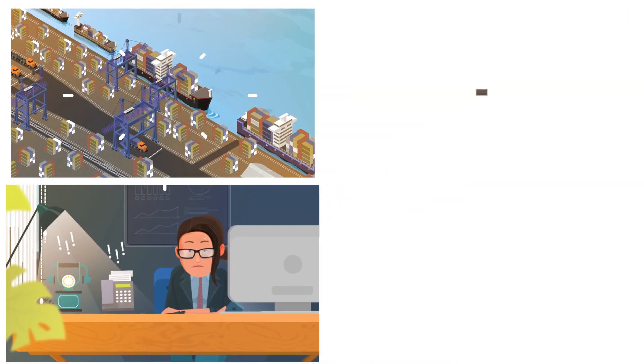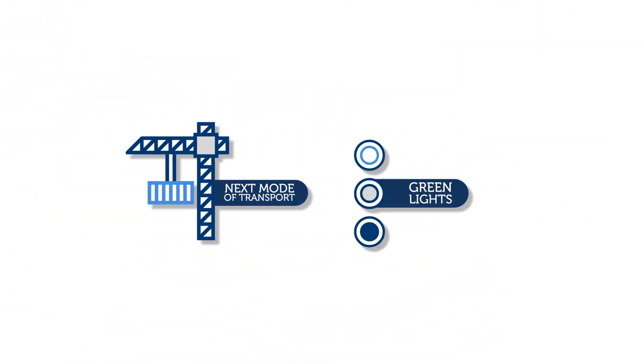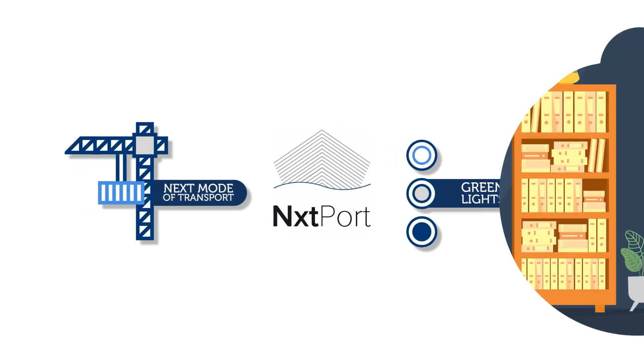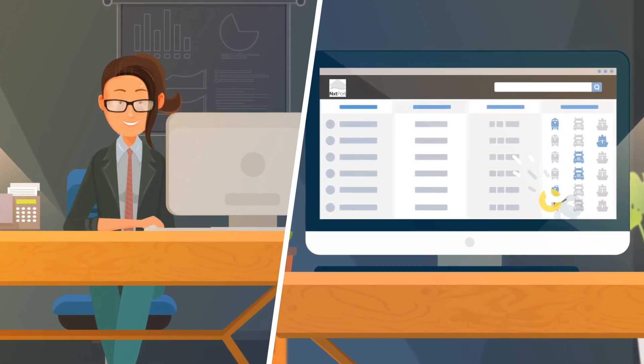Isn't there a better, more efficient, and more transparent way to solve this? Introducing Next Mode of Transport and GreenLights, two new solutions developed by Nextport in close collaboration with the community. Next Mode of Transport allows forwarders and/or importers to inform terminals in advance how and when a container will be picked up.